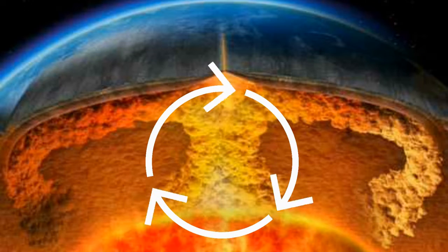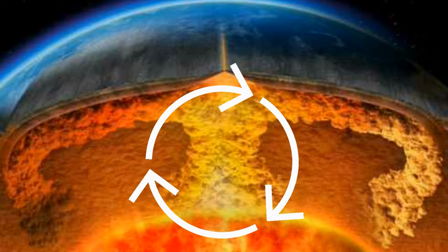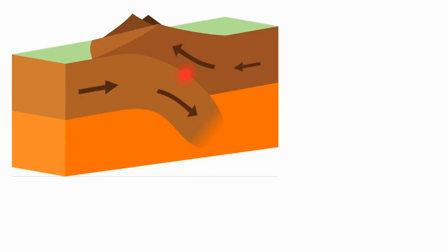But these pieces are not stagnant. The molten rock beneath the crust heats, rises, then cools, and falls, creating conveyor belts under the surface.